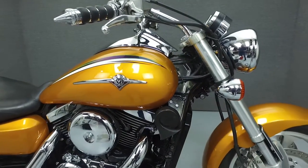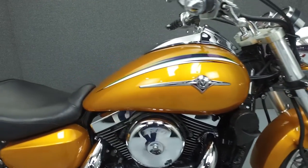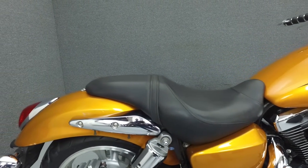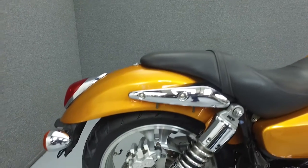Powered by a 1470cc V-twin engine with a 5-speed transmission, the Mean Streak puts out 71 horsepower at 5,500 RPM and 84 foot-pounds of torque at 3,000 RPM.